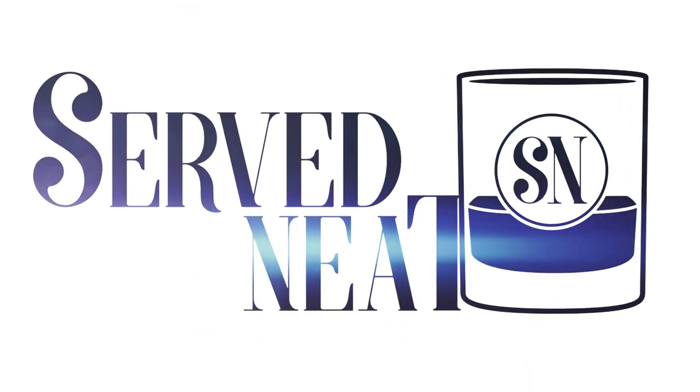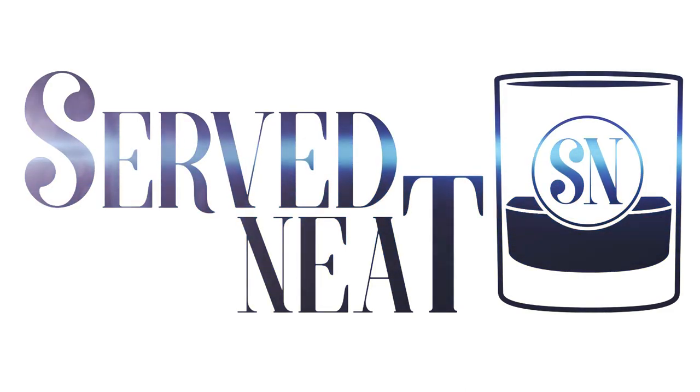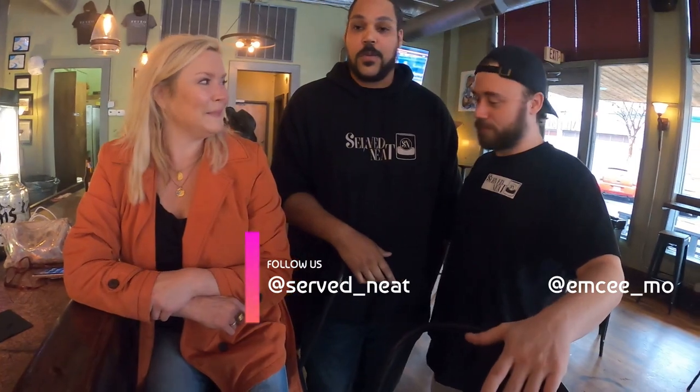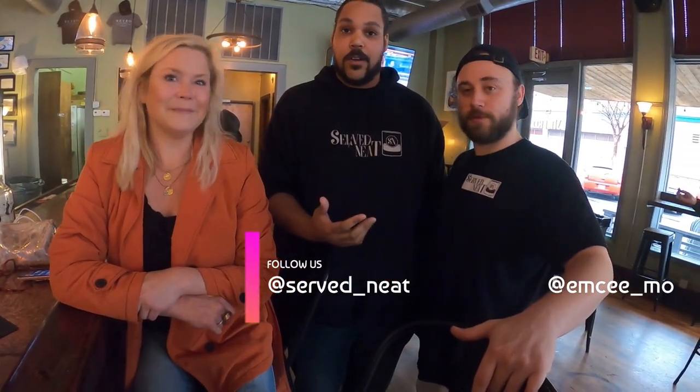Hey, welcome everybody back to Serve Neat. I'm here with Ann Beth, Chase, and of course Anthony, and we're going to try different kinds of Moscow mules around Augusta. Ann Beth invited us to come try with her — she does little tours all the time — so we were very excited. We're going to try this way here at Metro, and that's going to be our first stop for the day.